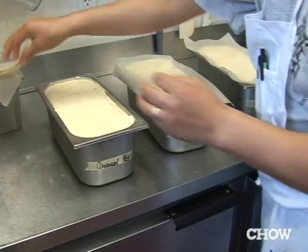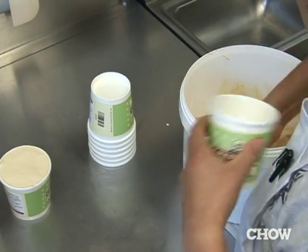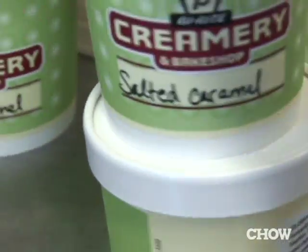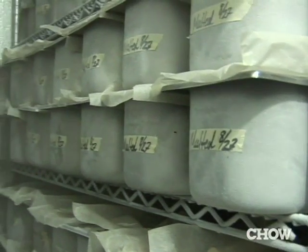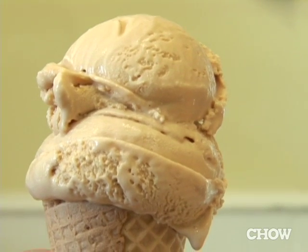We probably go through 150 pints of salted caramel a week that are hand packed like this. The salted caramel is definitely the most popular. We thought it would be popular, but I don't think we anticipated it would be as popular as it is. Lots of times people walk in who haven't tasted the salted caramel and they seem a little suspicious, and then they taste it and they're really excited about what they're tasting.